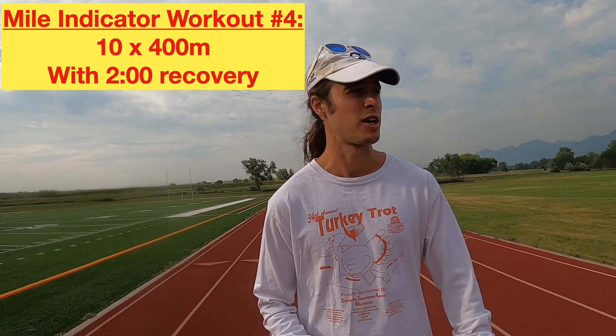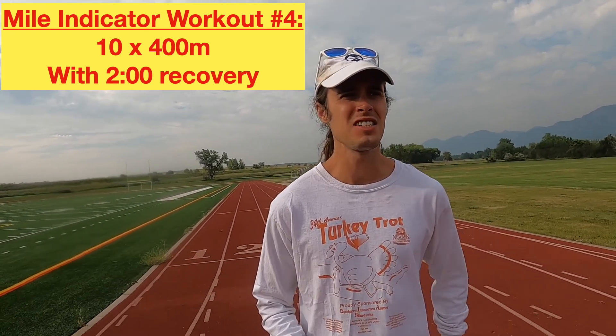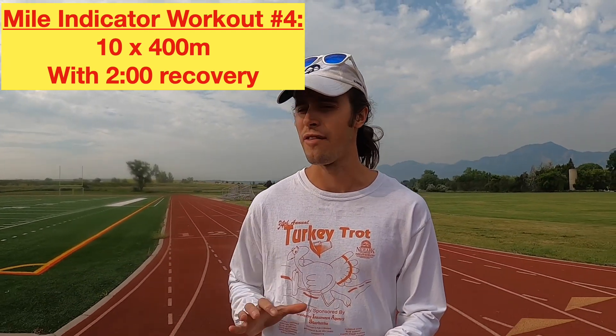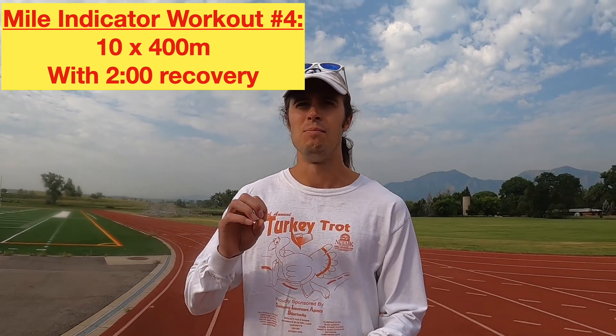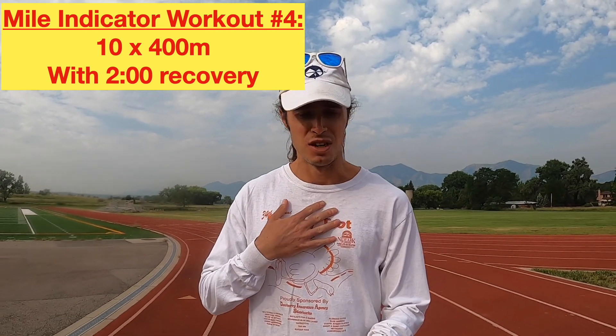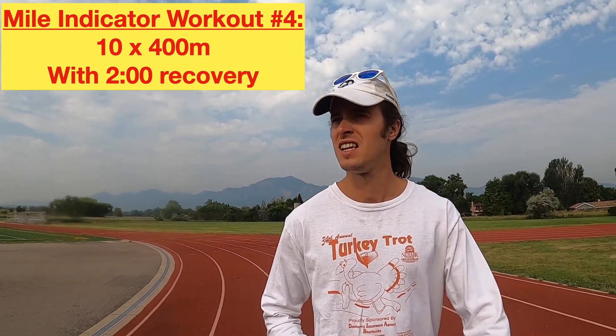The last workout is the one I'm going to do today. This is a classic — the workout that Roger Bannister used to do all the time; he was famous for it. The workout is ten times 400 meters with two minutes recovery. I looked into it but couldn't find whether Bannister did a standing rest or a jogging recovery — comment down below if you know. What I'm going to do is a jogging recovery, which might make the workout a little tougher. This one is not as tough as the 600s or 800s, especially with two minutes rest, so it might give me a slight overestimate of my mile ability.